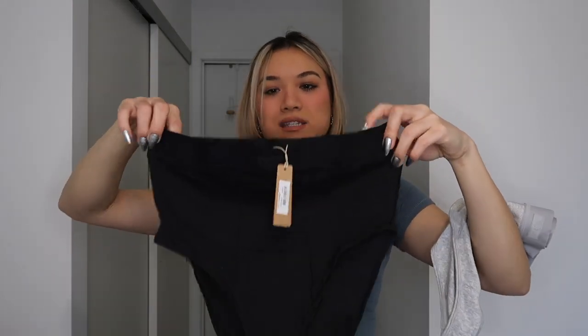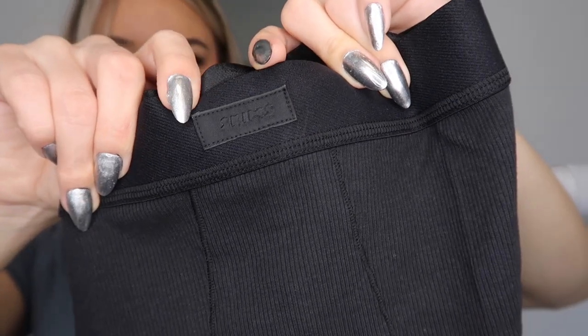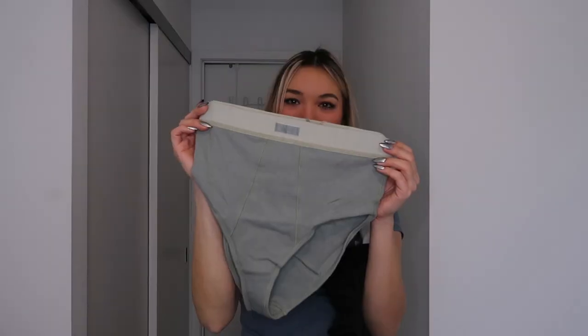I also got the cotton rib briefs in a couple of colors. Here's the black one — same thing, high-waisted, size medium. It might be a little bit big but I'm hoping to make it work. It has the signature Skims logo and detailing, which is really nice. And I got one more color — this is the color Mineral, which is like a really pretty light green. You can see the Skims labeling really clearly on this one.